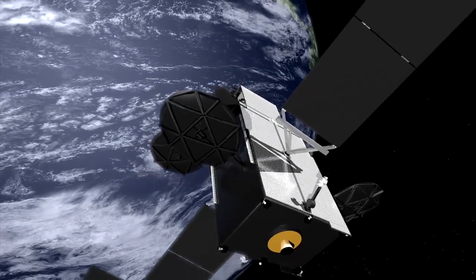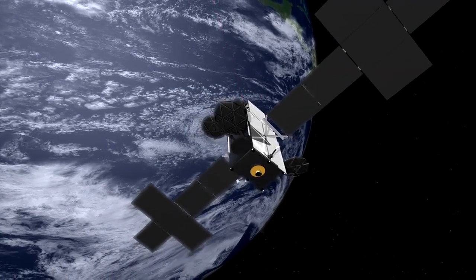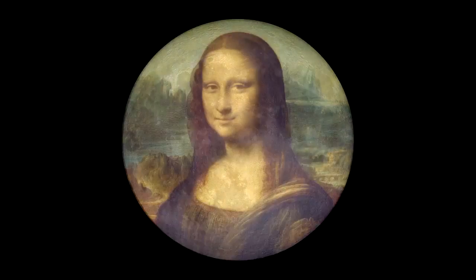So, while lasers are currently being used to track NASA satellites, in the future they may also be used to communicate with them, sending not only data, but perhaps images that one day will be as famous as the Mona Lisa.